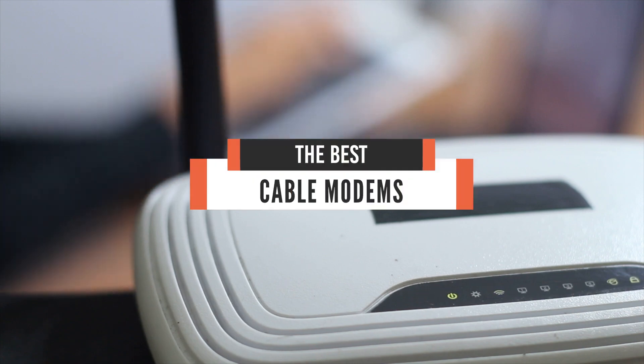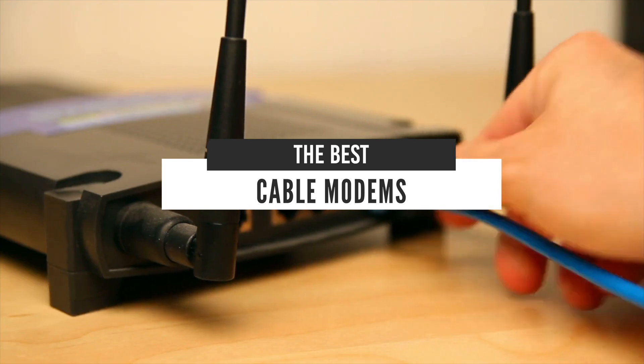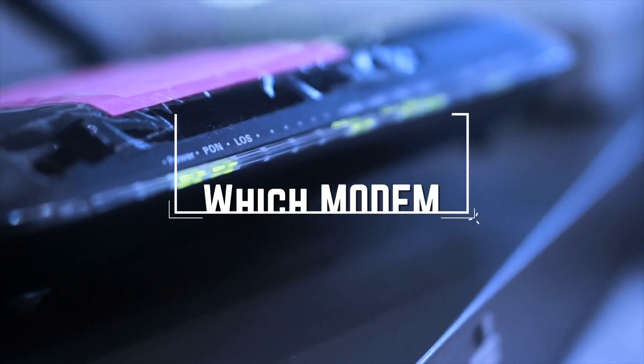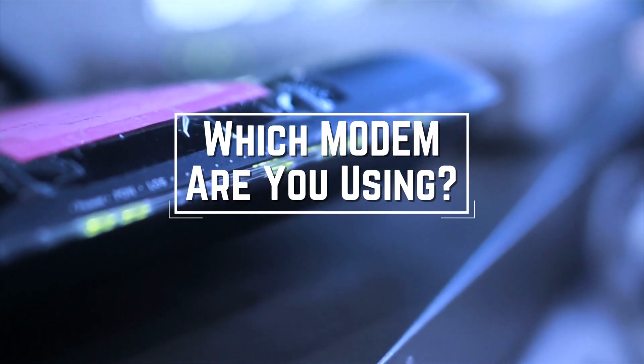Hello everyone. Today we will take a look at the best cable modems in the market for 2021. I made this list based on my personal opinion and I will try to help you find the right one for your needs. To see the most up-to-date prices and find out more information about these cable modems, you can check out the links in the description below. Before we start, I have a question for you guys: which cable modem are you using right now and what is your opinion on it? Let me know in the comments.